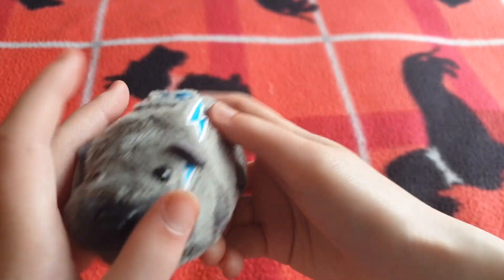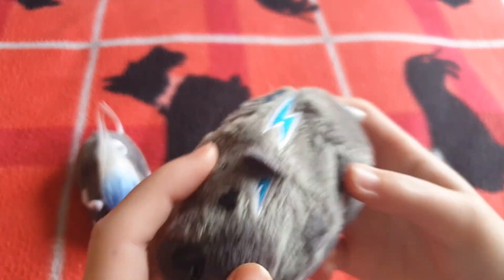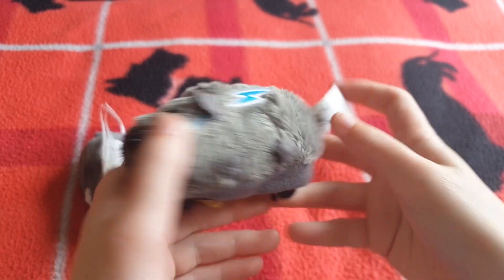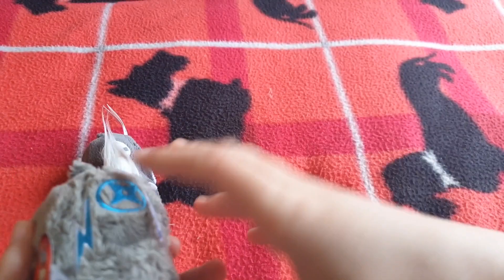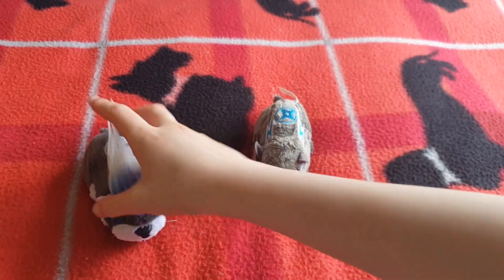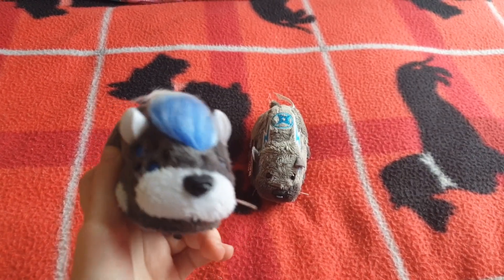It's so cute - his muzzle is so puffy, I love how puffy it is. So yeah, that's Tull - he's so adorable, I love him. That's my review on Tull. I hope you guys enjoyed and I will see you later!